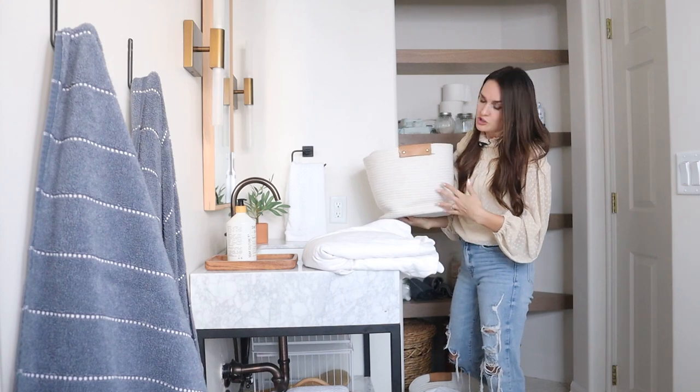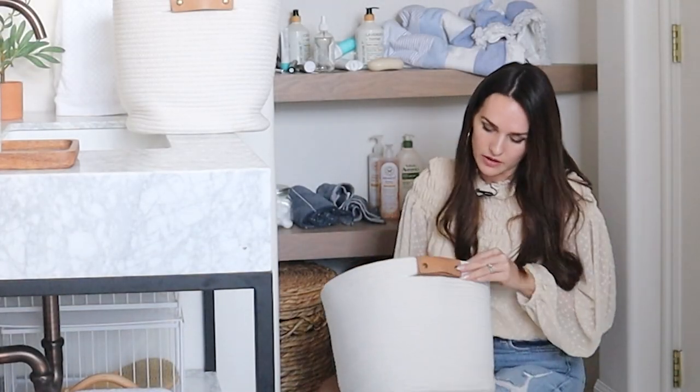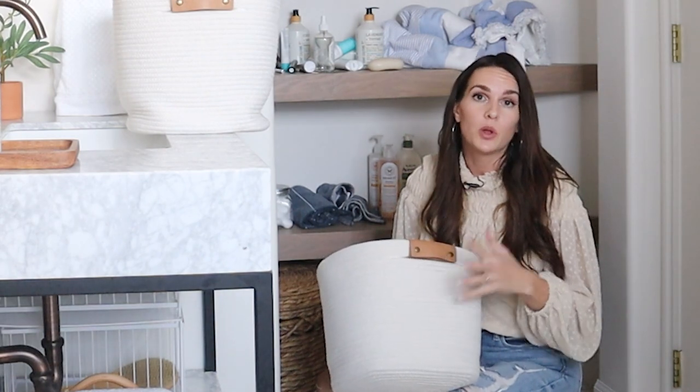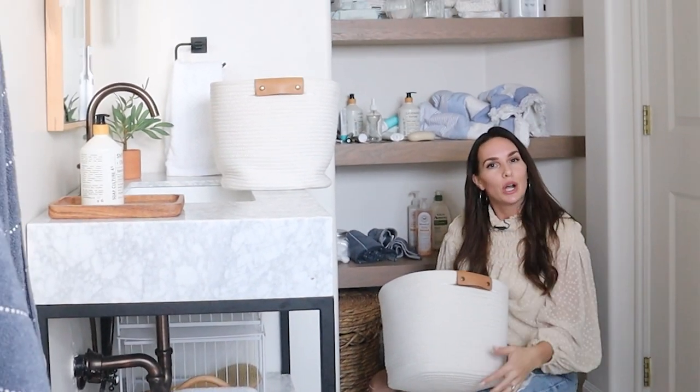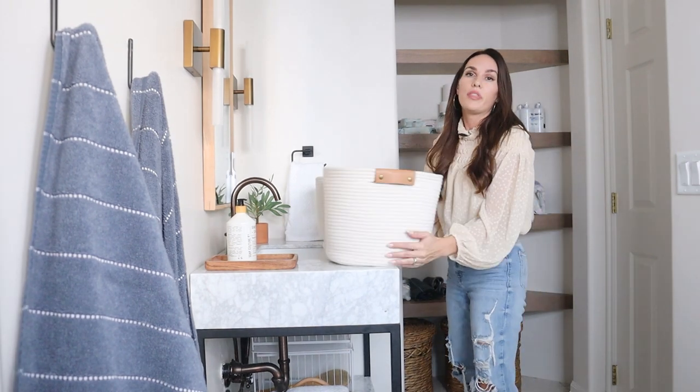I like these rope coil ones for a few different reasons. One is that they're flexible with your content — you have some give — and I really love the rope handle on these. It's just such a cute detail, and these are affordable. All the stuff I'm sharing today is from Target, and it's from their new Brightroom collection.